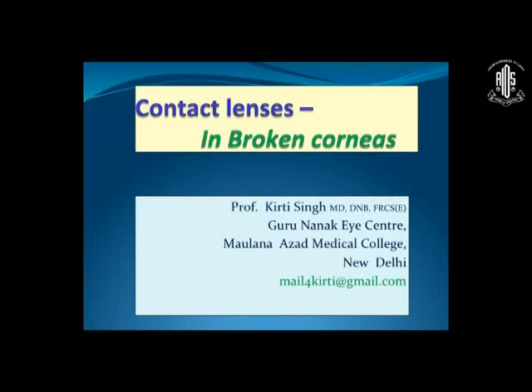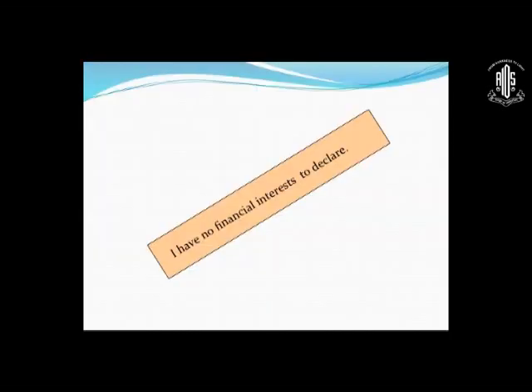At the outset, I'd like to thank Dr. Rajesh for having me here. I'll be covering two topics in succession: first, contact lens fitting in corneal scars, and second, care and maintenance. If you have any questions, at the end of the two sessions you can ask them. The first topic is what I call broken corneas — those with corneal scars.